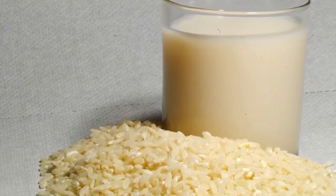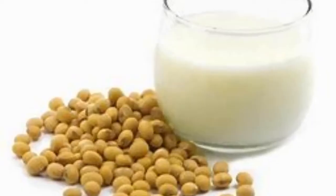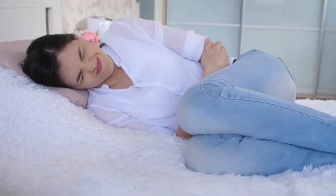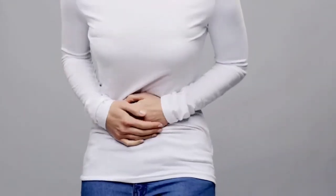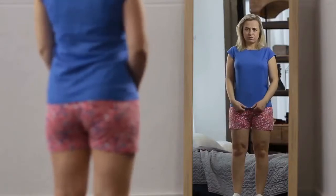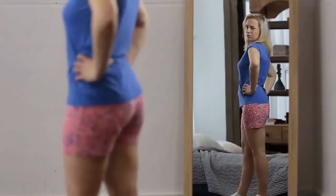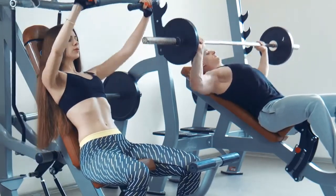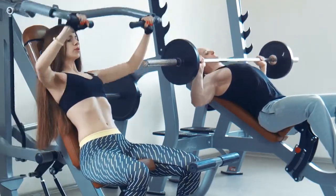Tip number ten: drink rice milk or soy milk instead of regular milk. Even the slightest of milk allergies have been known to distend the stomach and produce gas and inflammation that can make you look fatter than you are. Although I'm focused primarily on diet in this video, it's important to make a note about exercise.